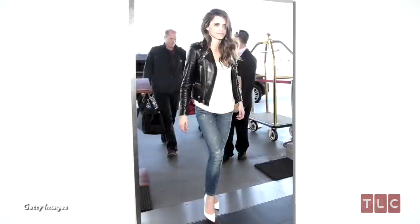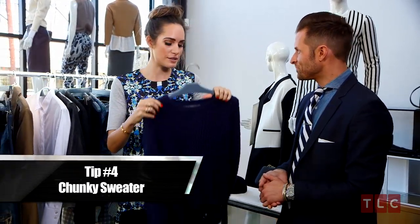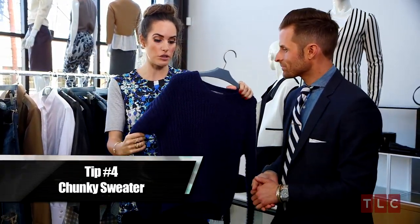I spy something that I love, which is a great pair of destroyed jeans. This is something that I live in, and for girls I think it's adorable with a little pair of pumps and a blazer.